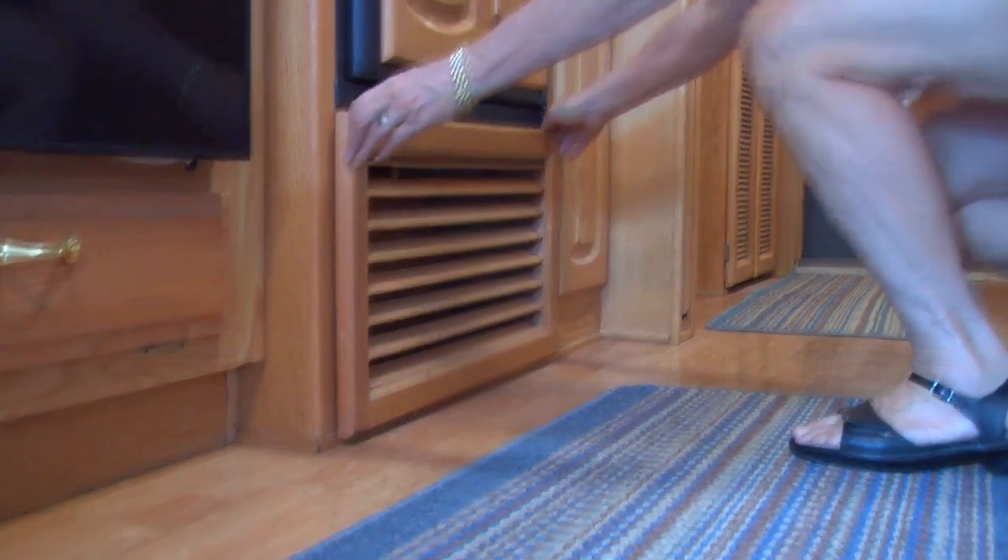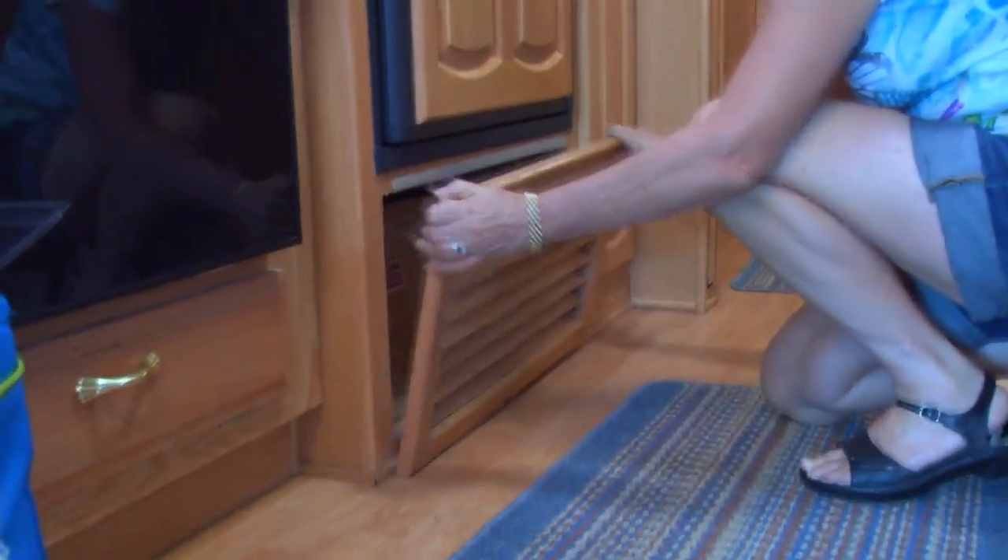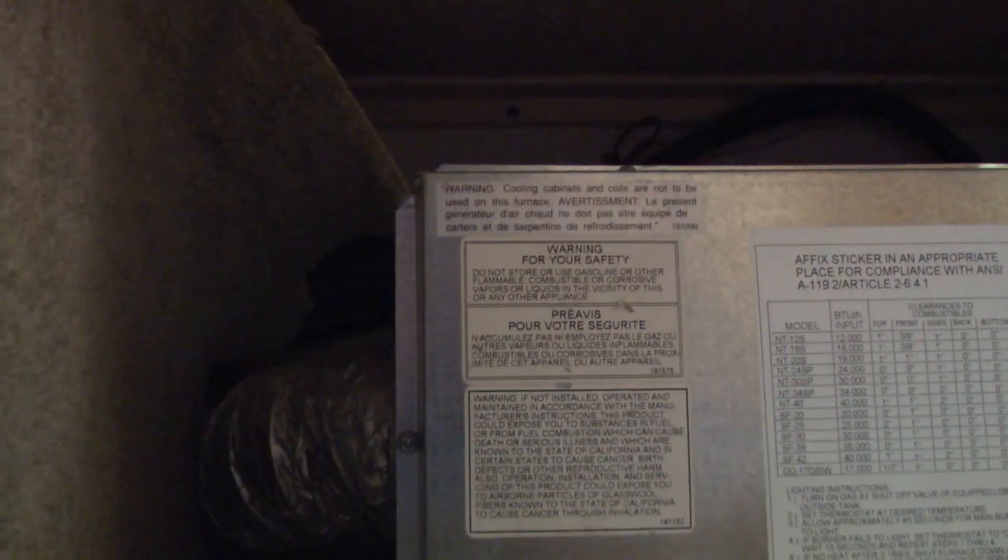A client called up and said she got her RV out of storage ready to use it for the summer, but there was a really foul smell. She thought it was field mice that had crawled into the ductwork in her furnace. So she called the company she bought the RV from and drove it back about an hour. They took the nest and the mice out and returned it to her.